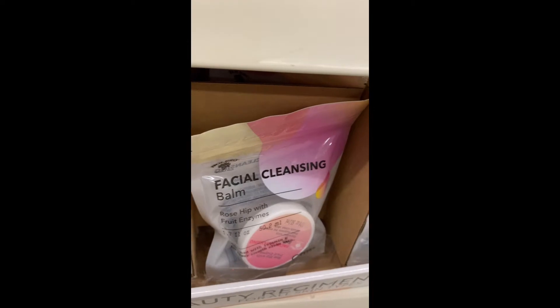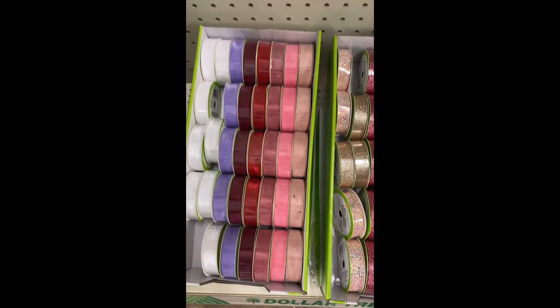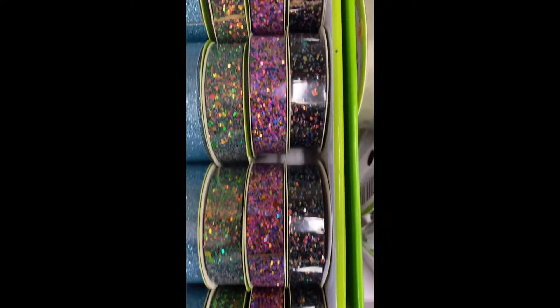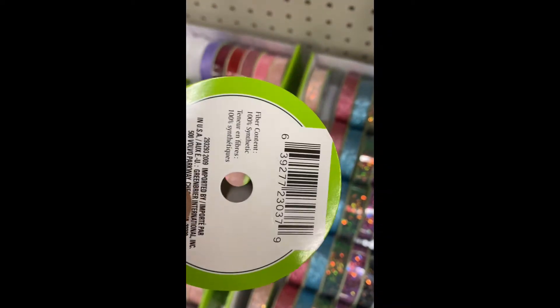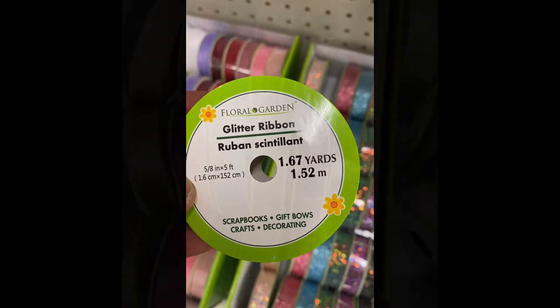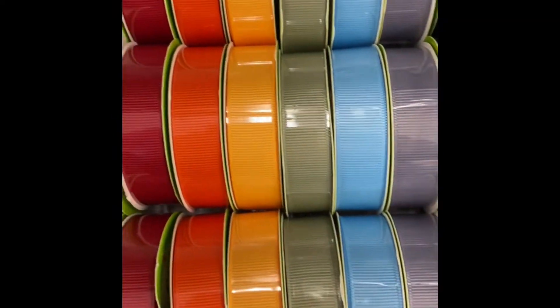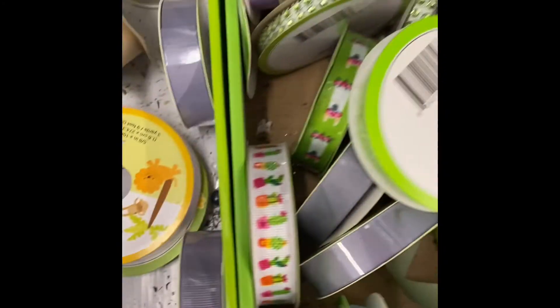And that is a new Shea ribbon. This is six marks — look at these colors, oh my god, look how pretty that is! There are some more here. These are some pretty colors — these are five yards. And we got some mixing.